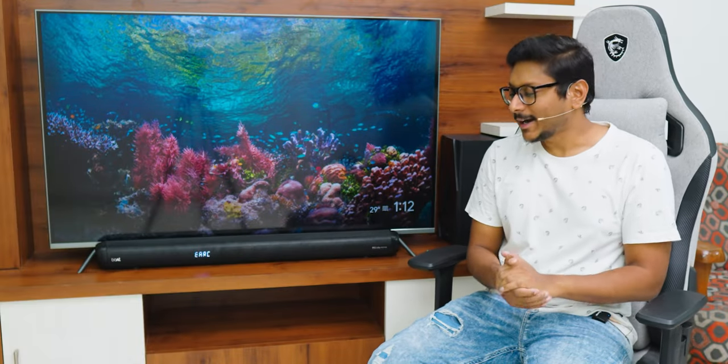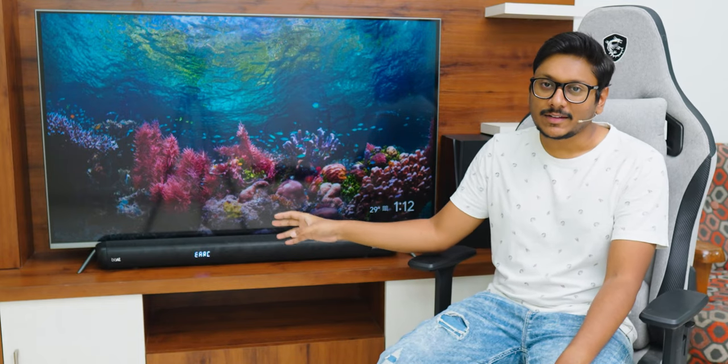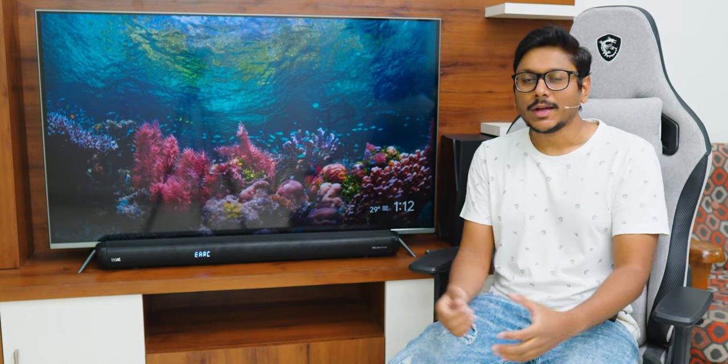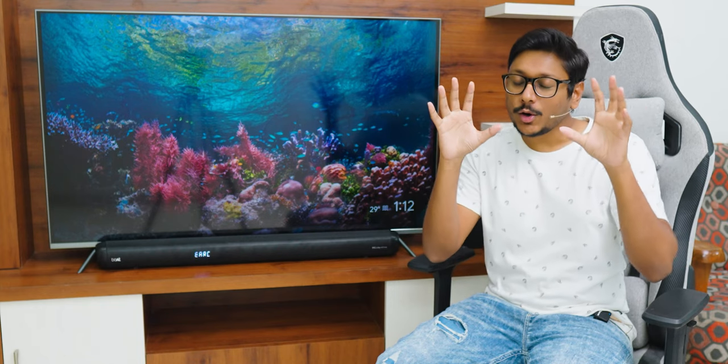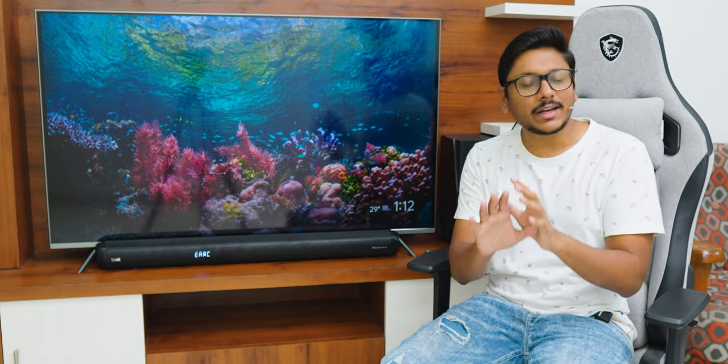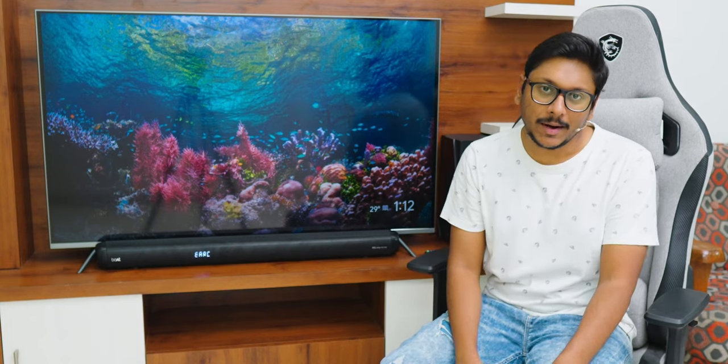Setup is all done and I'm back to continue the video. I've been using the soundbar at my place for quite some time and I'm pretty sure you people have lots of questions — how is the subwoofer performance? How is the Dolby Atmos effect? How are the satellite surround speakers performing? All of that you'll get to know in this video. It's going to be a very informative session, so make sure to watch till the end and do not skip any part.